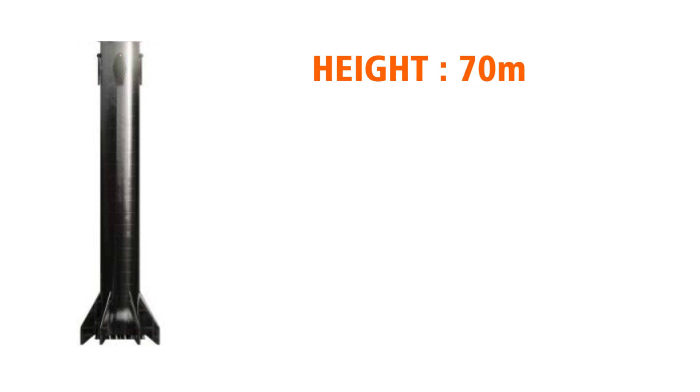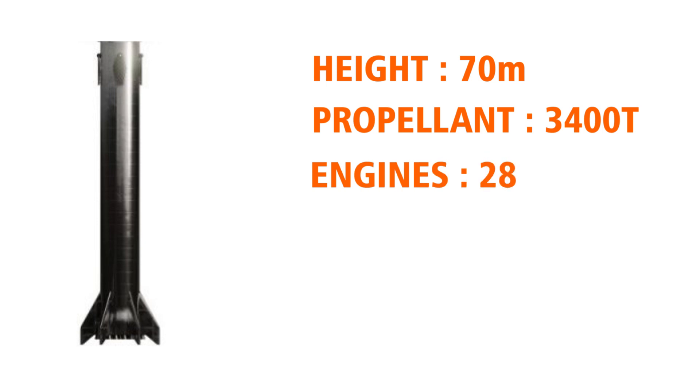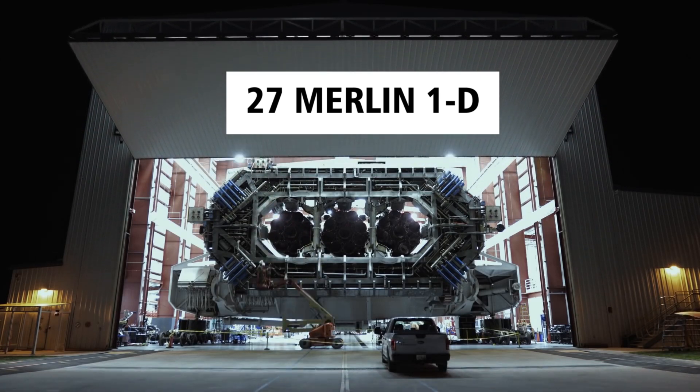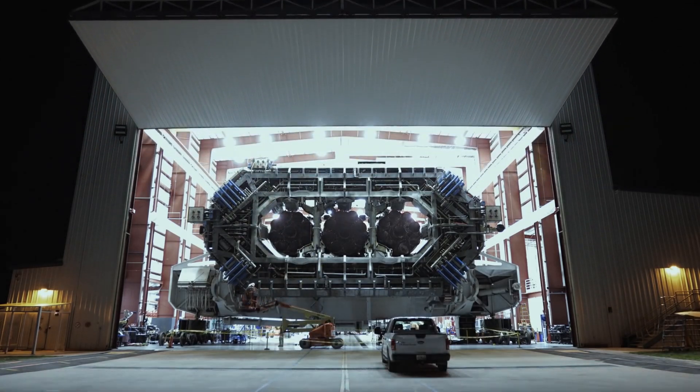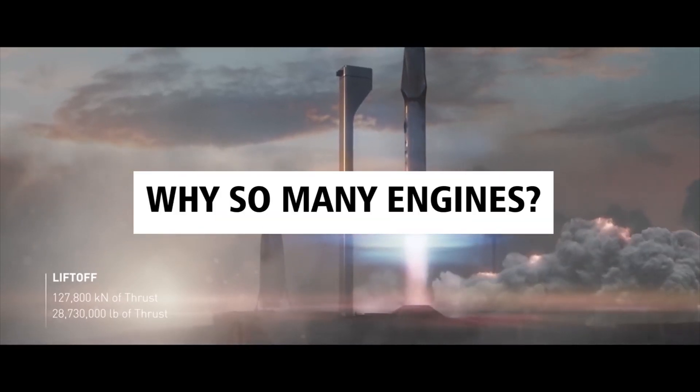The Super Heavy is massive, to say the least. With a height of 70 meters, the booster itself is as tall as SpaceX's entire Falcon 9 rocket. It will have a payload capacity of 3,400 metric tons and will be powered by SpaceX's 28 sea-level Raptor engines — that's one more than Falcon Heavy's 27 Merlin 1D engines. However, this leads to a big question: why does Super Heavy have so many engines?